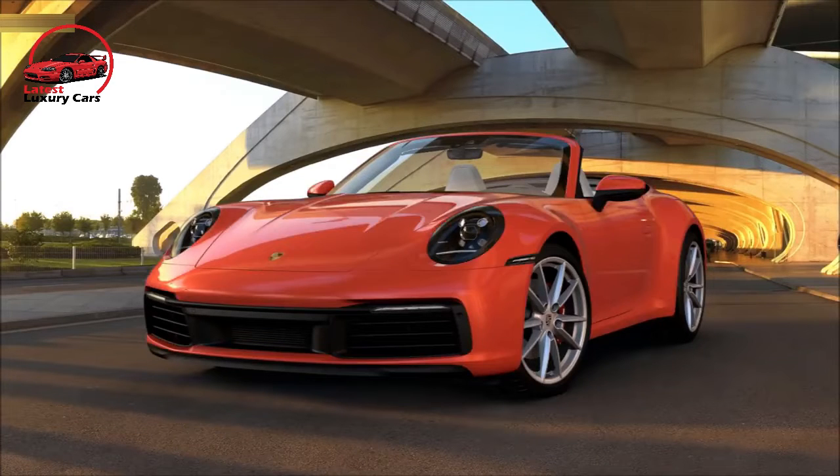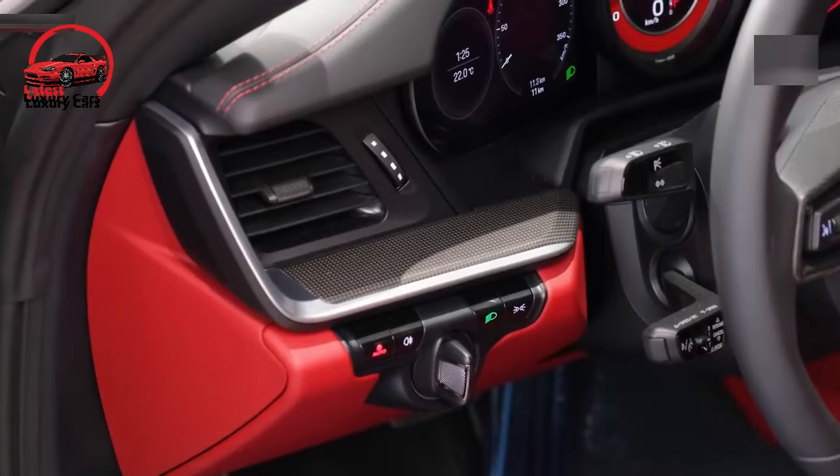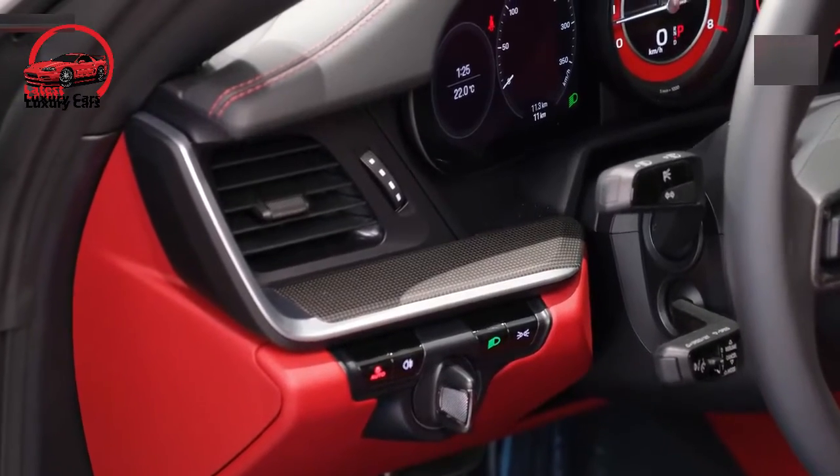We sampled two great examples of how to spec out the 911. Carmine Red is voluptuous and shows off the car's curves, while Chalk looks understated but less mundane than white, black, or silver.